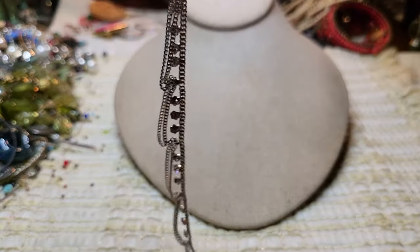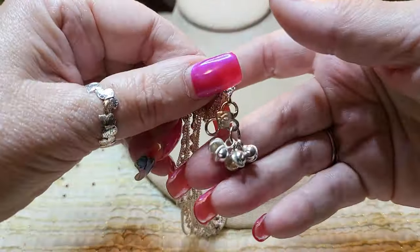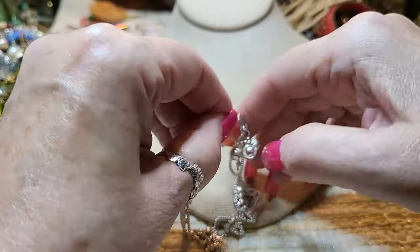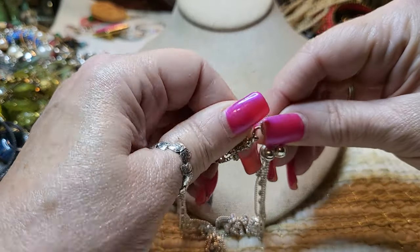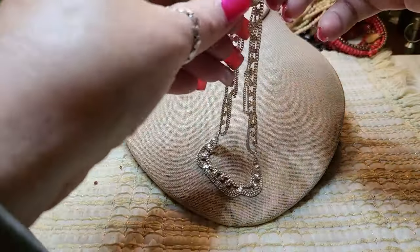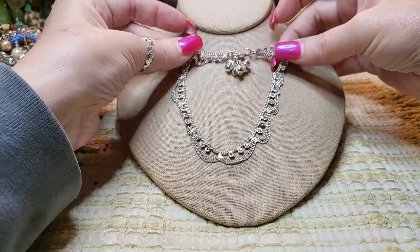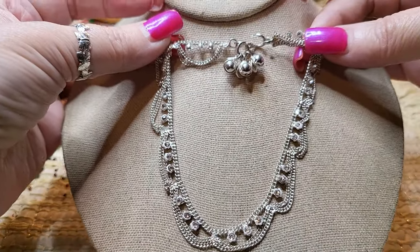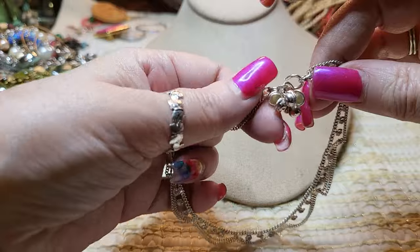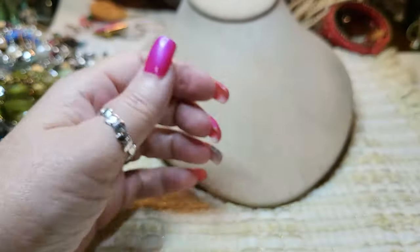Then we have another necklace — or is it an anklet? We have some little bells at the bottom. I'm trying to see how this goes. Okay, it's an anklet — yes, an anklet with rhinestones. That's nice. It's got little bells, but there's nothing inside of them — just for looks. And it is definitely not sterling, but that one's cool. You open and close it, take it on and off, then squish it closed so it won't come off your ankle.